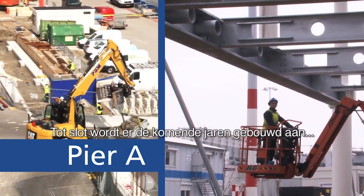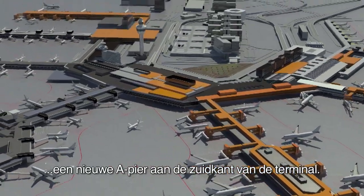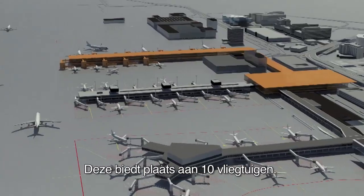Finally, over the next few years, a new Pier A will be constructed on the south side of the terminal. This will accommodate 10 aircraft.